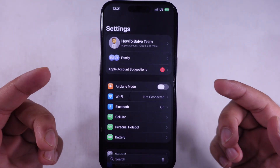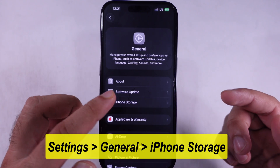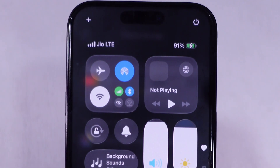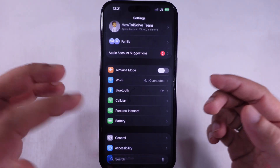First up, make sure your iPhone even supports iOS 26 — got to check that off the list before anything else. After that, double check you've got enough free storage and that your battery's over 50%. Honestly, best move is starting the update with a full charge or just keep it plugged in while you do the update. Once all that's handled, go ahead and try updating again.